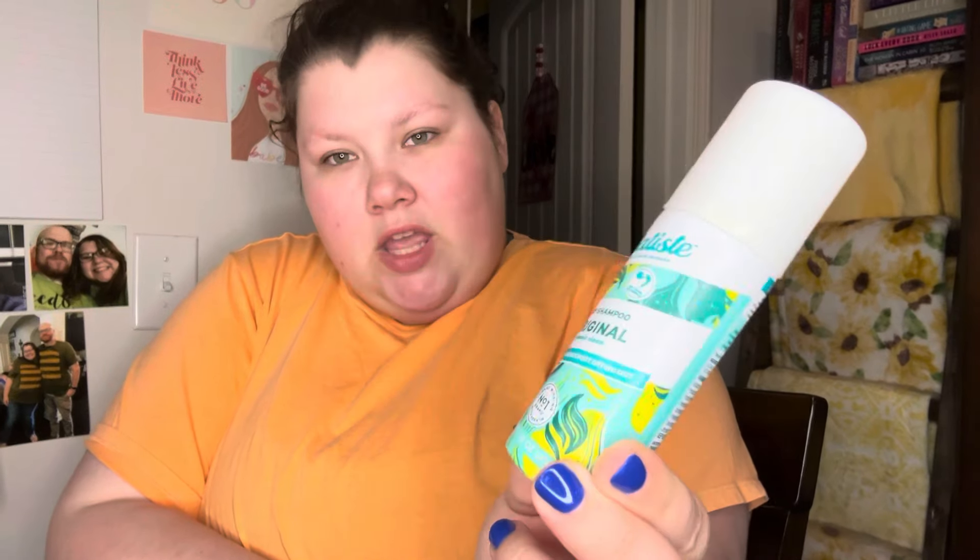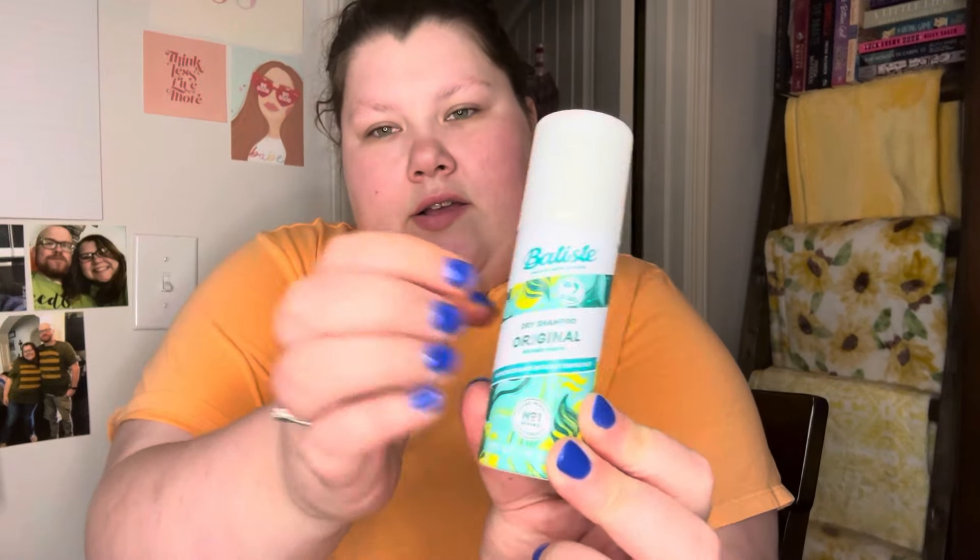Next, we have the Batiste Dry Shampoo — tried and true. Like always, this is one of our all-time favorite brands. We got the Original, and we got the big size because we figured you could really try it. And then we got this from Kitsch — Raleigh picked these. These are hair elastics. Something really fun for the giveaway.